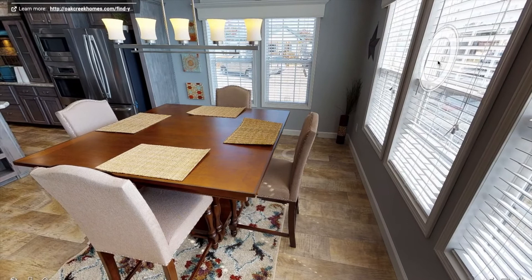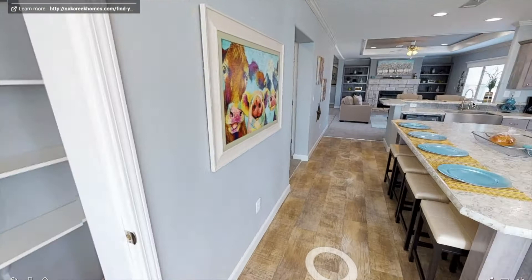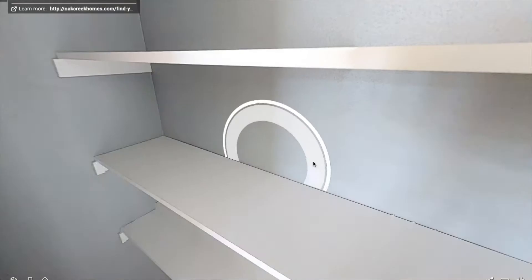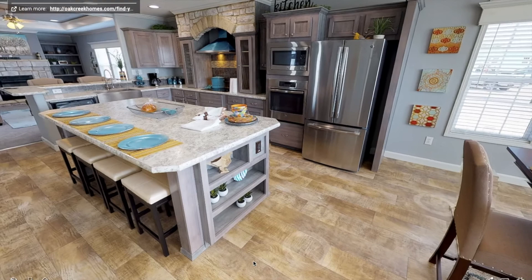It looks like they have some type of vinyl flooring and I'm sure you can choose different options. And look at that huge kitchen right there with the big island. Let's look to the left — we got a big pantry right here for food or whatever you put in your pantry. Let's check out the kitchen. Oh my gosh, look at this kitchen — I have a house right now and my kitchen doesn't even compare to this size.